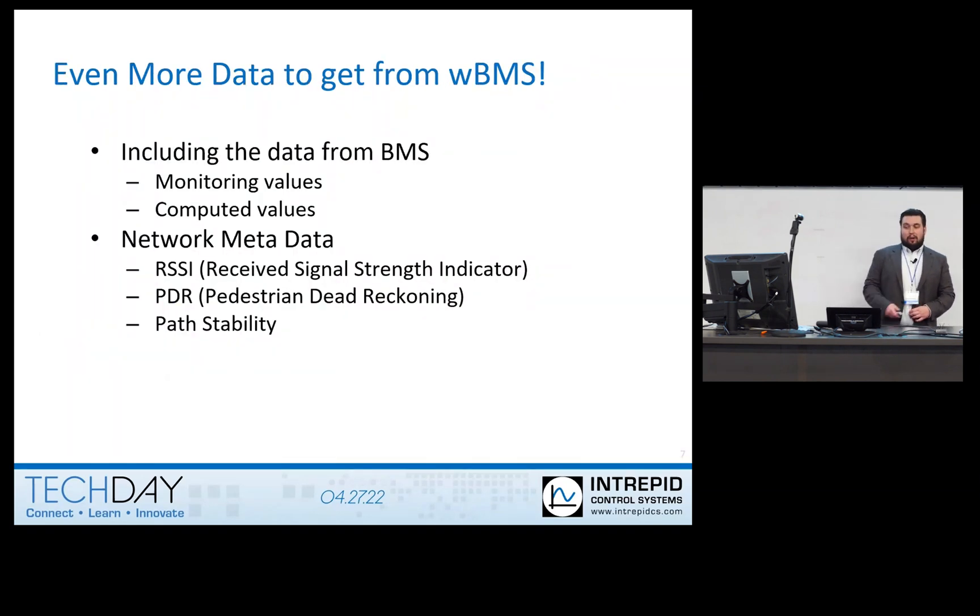What additional data do you get from WBMS? Since it's a battery management system network, you already get all the monitoring values — voltages, temperature, current — plus the computed values like state of charge, state of health, and so on. But because it's also a wireless network, you get network metadata such as the RSSI — received signal strength indicator — showing the signal strength from node to manager, PDR or packet delivery ratio to indicate how reliably packets travel from node to manager, and also the packet stability of the node's transmissions to the manager.